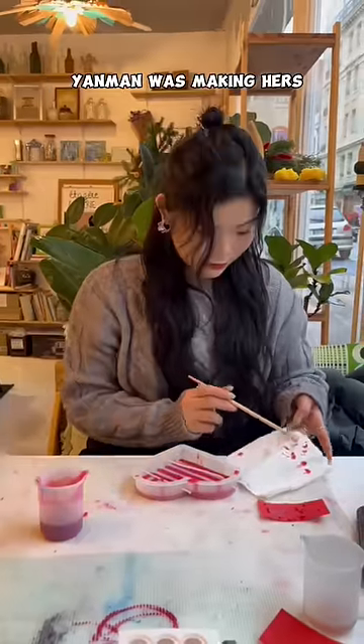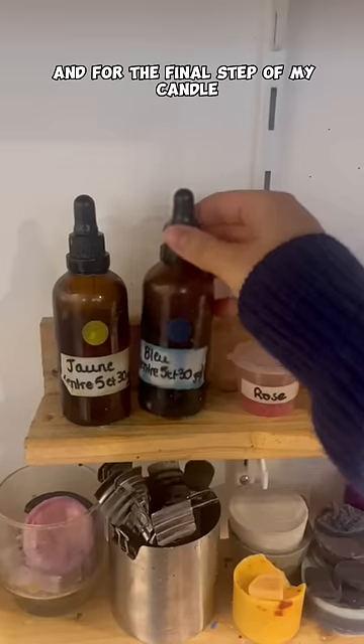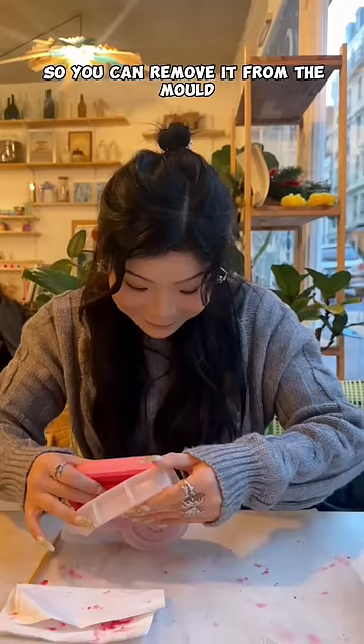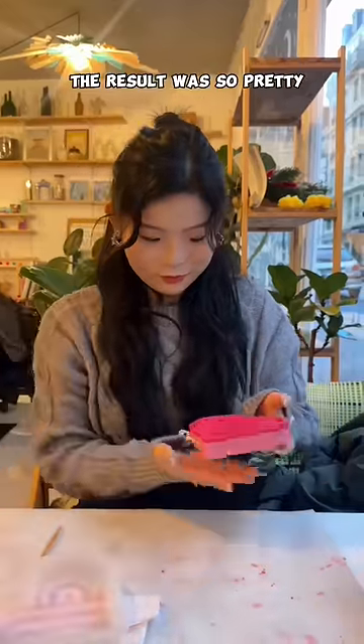While I was making my candle, Yanman was making hers and she decided to do this beautiful hard candle. And for the final step of my candle, I used some blue pigments. Once it's finished, you're supposed to wait a day for it to dry so you can remove it from the mold. But Yanman was impatient so she decided to do it straight away, and the result was so pretty.